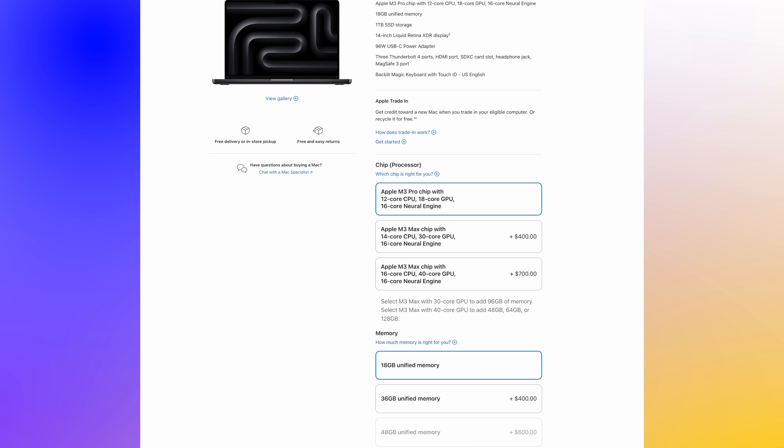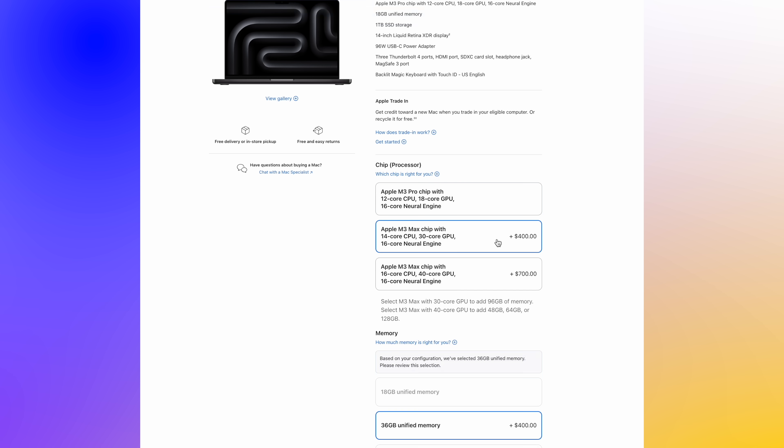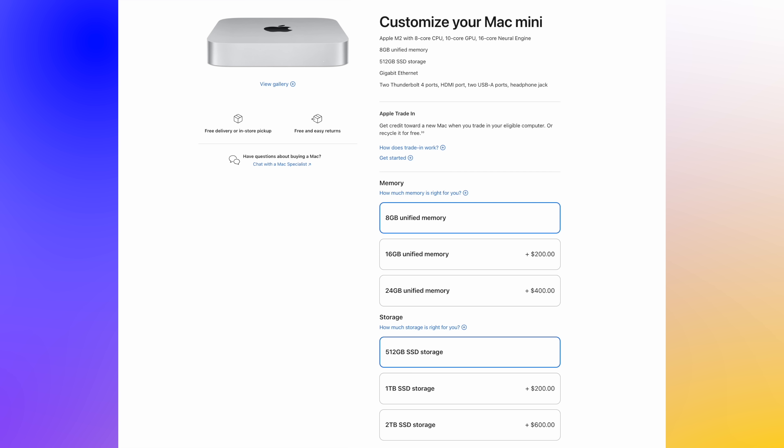In case you think 12 gigabytes is a random number, the MacBook Pros with M3 Pro and M3 Max already have unusual RAM amounts — 18 gigabytes for the M3 Pro and 36 gigabytes for the M3 Max on their base configurations. So my question is: as technology moves on, we should probably have a 12 gigabyte option as a starting amount and then maybe also offer a 24 gigabyte option too.